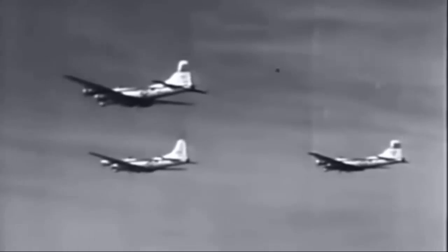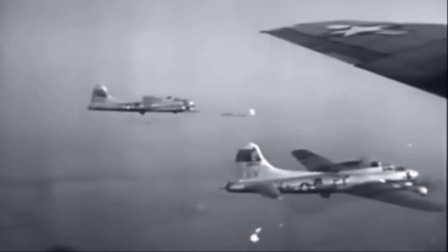Still in the experimental stage, the Disney Swish is used against special targets such as rocket sites, sub- and e-boat pens, and similar objectives where penetration of concrete emplacements is necessary.